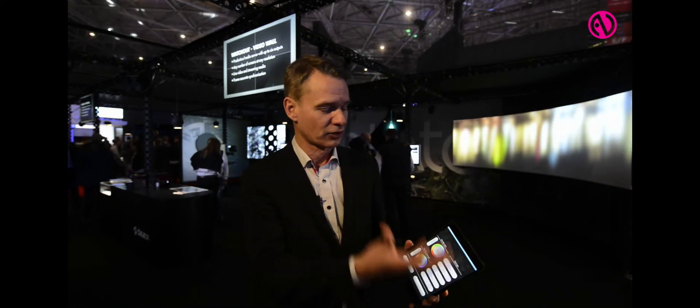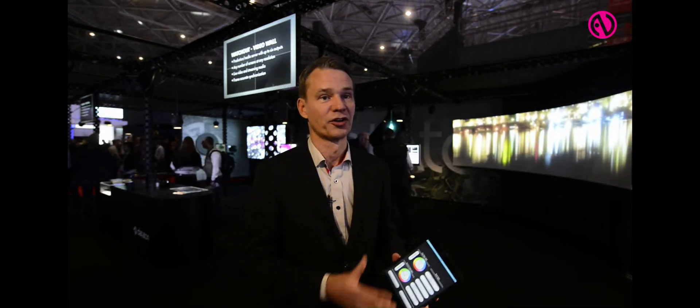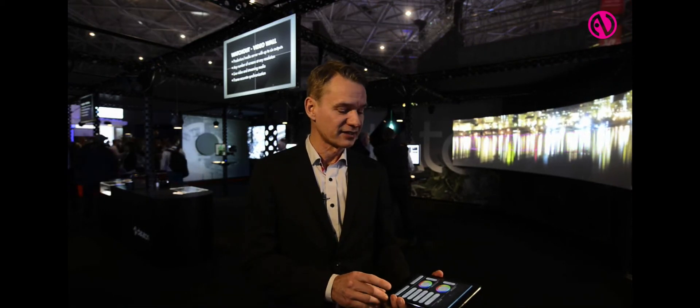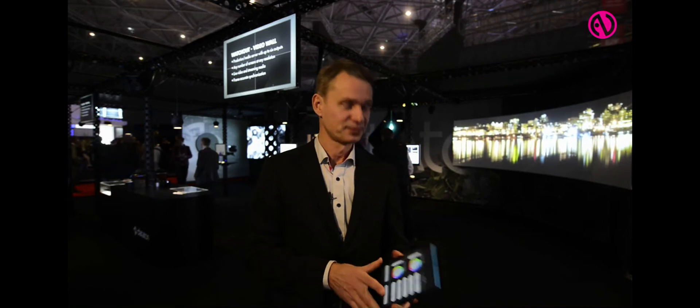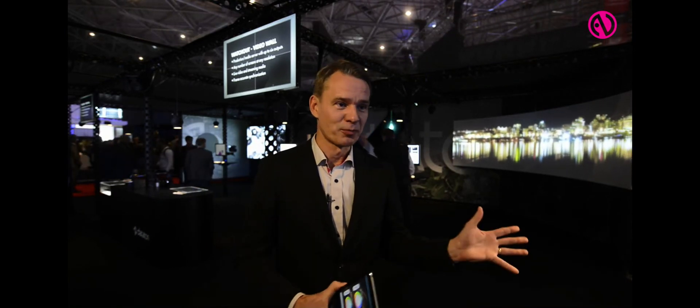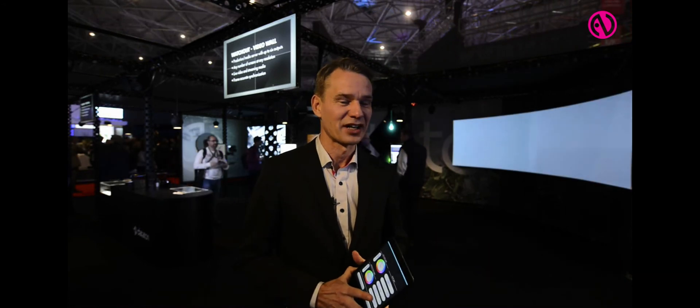You can of course schedule your shows. You can make control and media updates as well. And it works on anything — it works on Android, it works on iPhones, it works on any platform. We believe that this is the next big product from Datatone. So if you want to find out more, please visit our website at datatone.com. Thanks a lot!